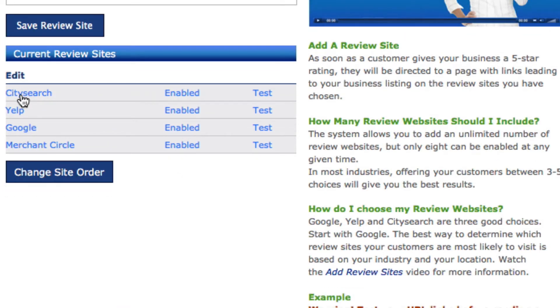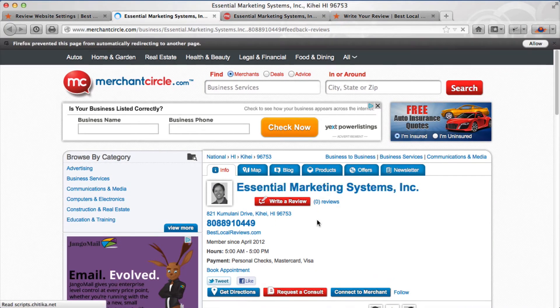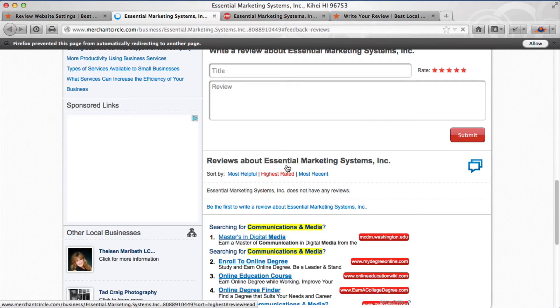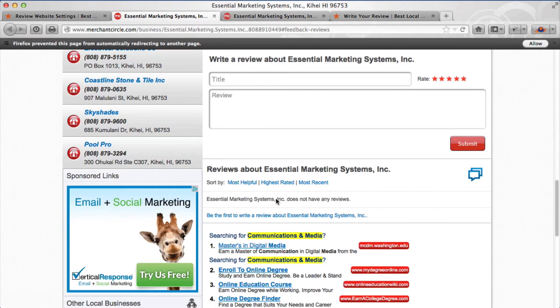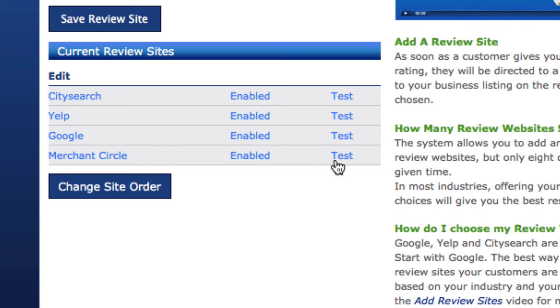Once you've uploaded all your review sites, you definitely want to test them. I'll click the test button — and sure enough, Merchant Circle takes me right to where I want to go. That test worked. Before you send the first review request out to your customers, make sure you test every one of these review sites.